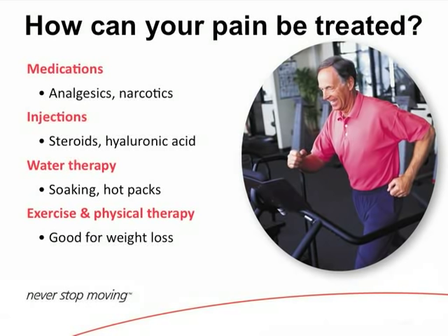The options include analgesics — Motrin, Aleve, Mobic, Celebrex, Tylenol — and there are narcotics, though we try to steer away from those and only use them if necessary.